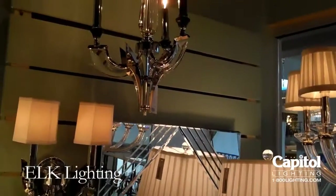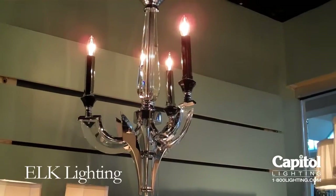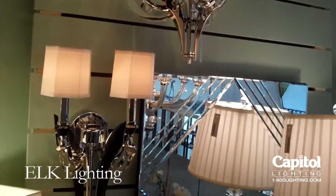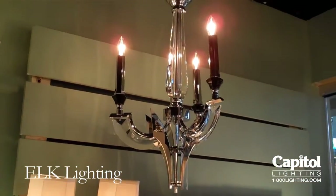What are we looking at here James? We're looking at the Crystal Infusion family from Elk Lighting. There's a small pendant — a three-light pendant — built perfect in a small foyer or possibly a powder room, a contemporary powder room.